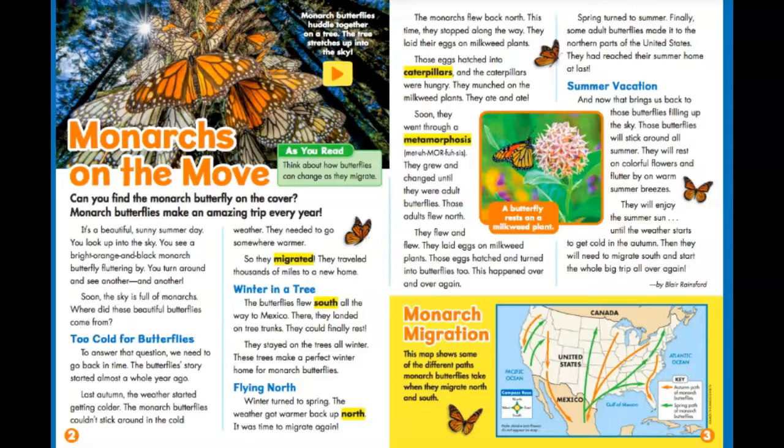Too cold for butterflies. To answer that question, we need to go back in time. The butterfly story started almost a whole year ago. Last autumn, the weather started getting colder. The monarch butterflies couldn't stick around in the cold weather. They needed to go somewhere warmer, so they migrated. They traveled thousands of miles to a new home.